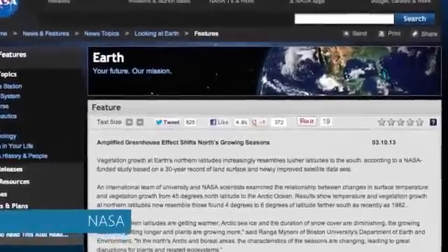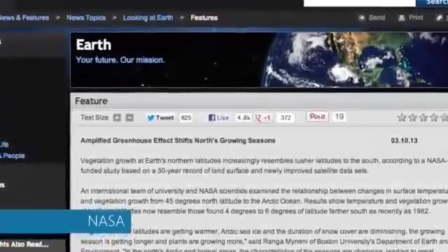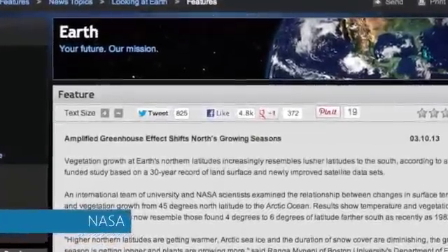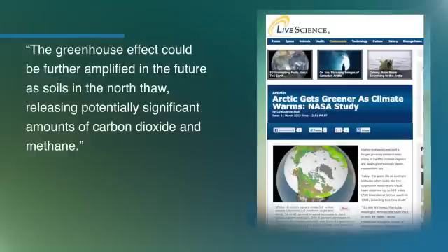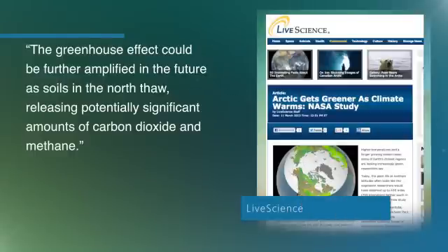That's not a foregone conclusion, though. With the increased heat comes the possibility of forest fires or even summer droughts, which would slow plant growth. Still, researchers say the increased temperatures will have some serious negative effects. One told Live Science, the greenhouse effect could be further amplified in the future as soils in the north thaw, releasing potentially significant amounts of carbon dioxide and methane.